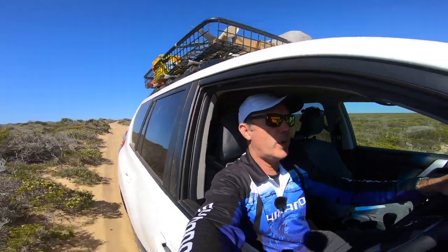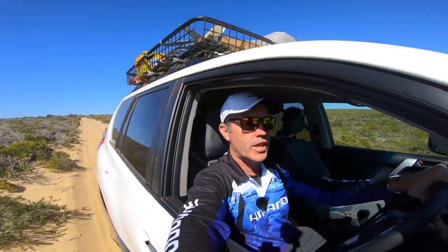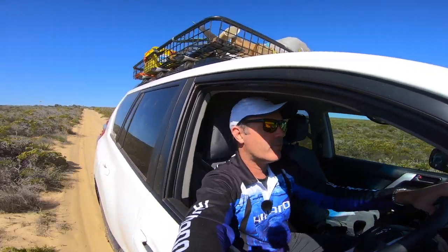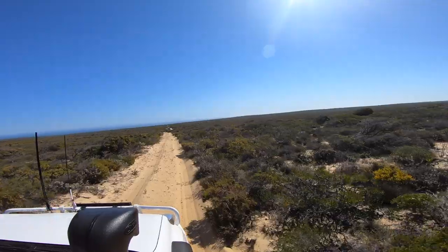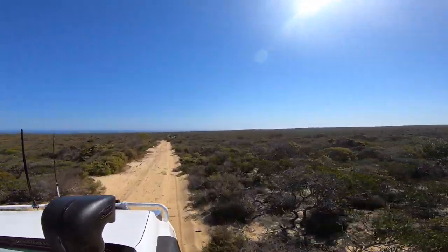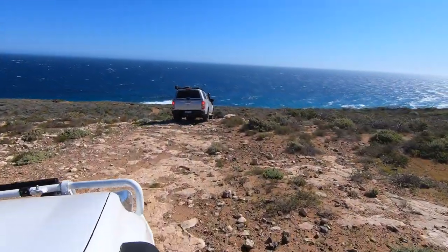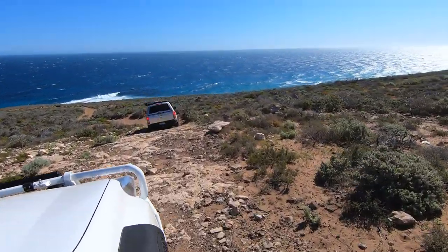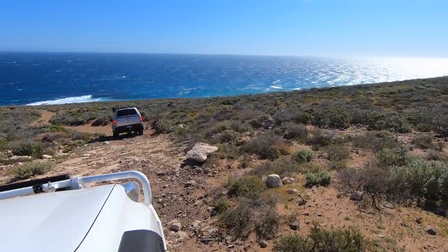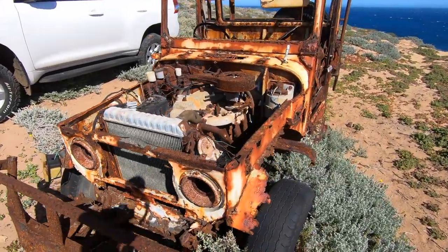This is a sand track heading due west, heading to Whitey's Shack — the fishing shack. We'll see what it's like. I haven't been here before. Here's an old Toyota that didn't make it home.